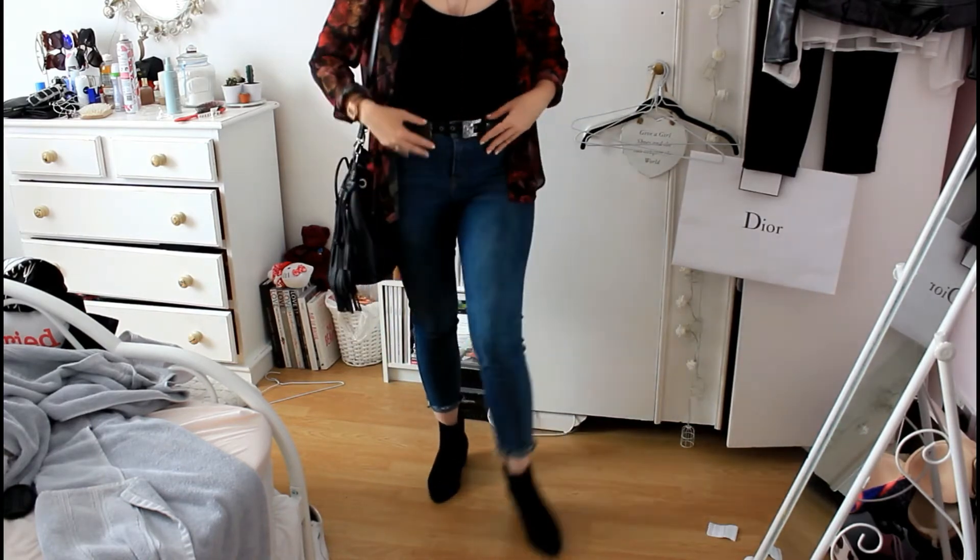My boots were black suede pointy ones from Primark with a nice-sized heel. My bag is one of my go-to tassel handbags from Primark. My sunglasses are my prescription sunglasses — I think they might be from Firmu. I won't go into jewelry because I mostly wear the same pieces, but let me know in the comments if you want to know. I wore this outfit to go out for lunch with a friend.